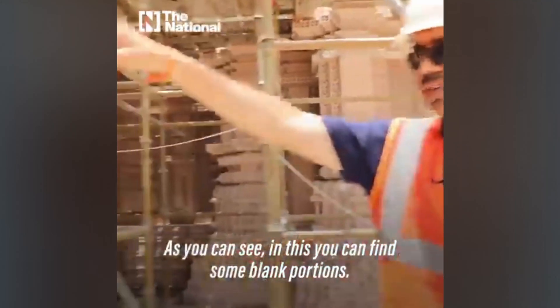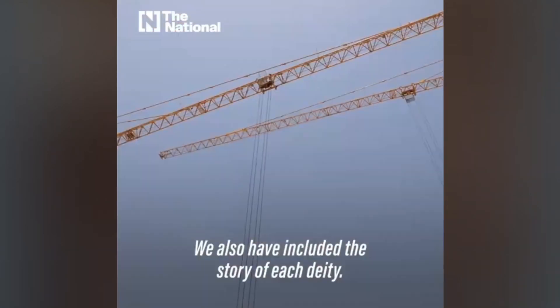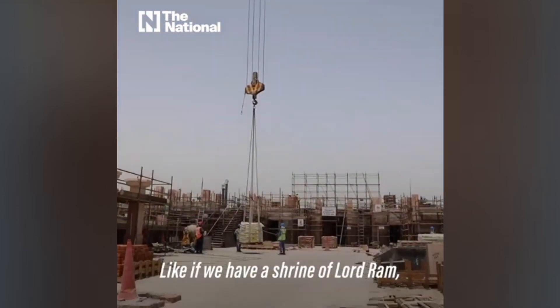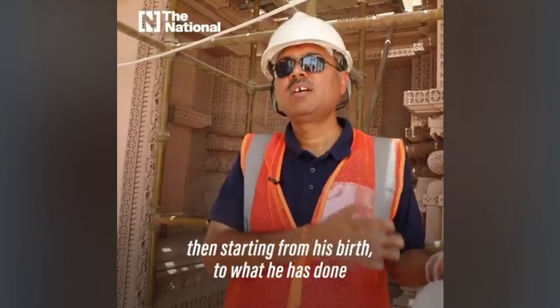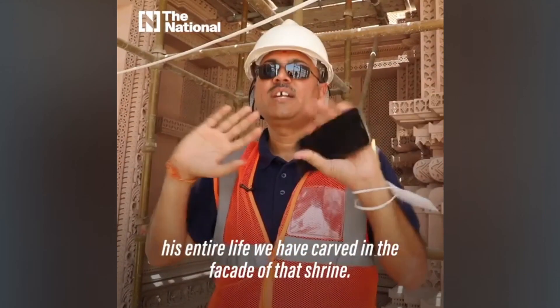As you can see, there are some blank portions that have been kept — over here we are going to place the idols. We have also included the stories of each deity. For example, if we have the shrine of Bhagawan Sri Rama, Lord Rama, then starting from his birth right through his entire life, we have carved it all in the facade of that shrine.